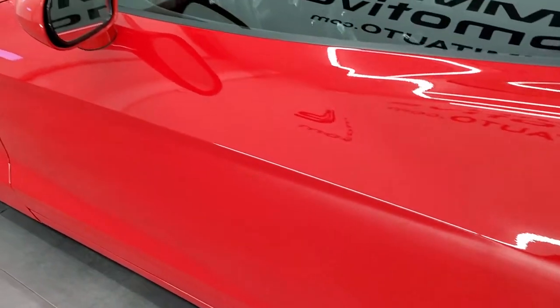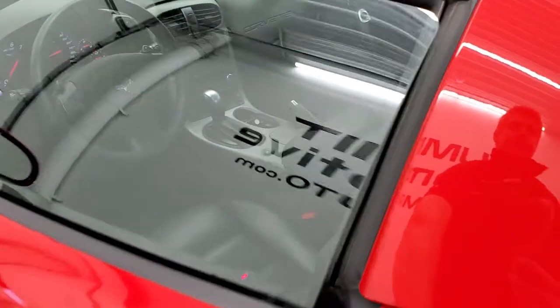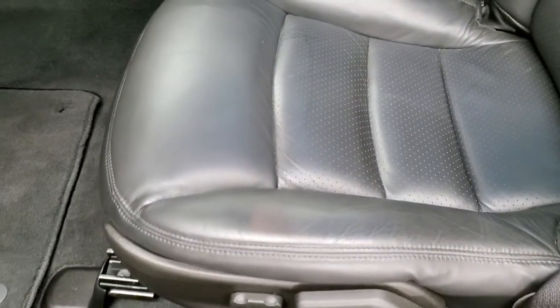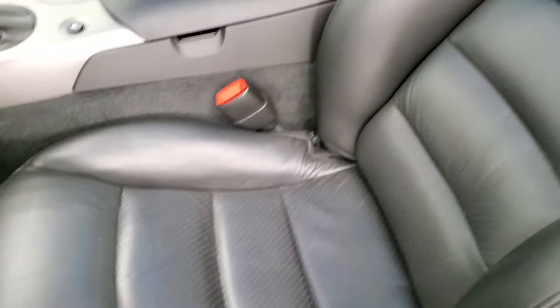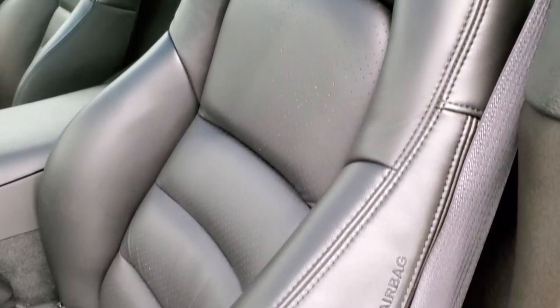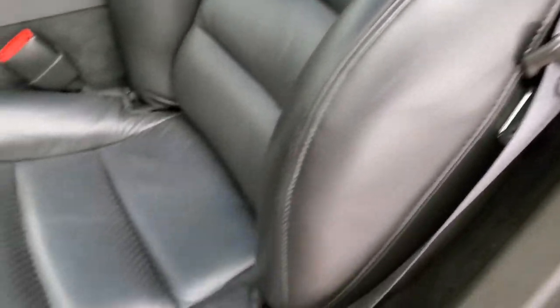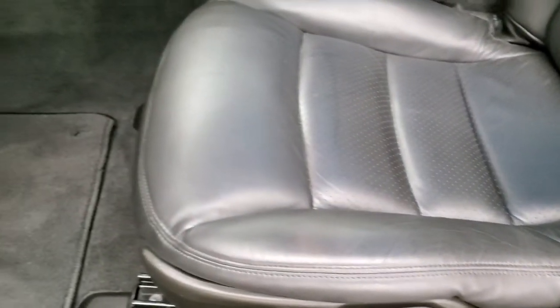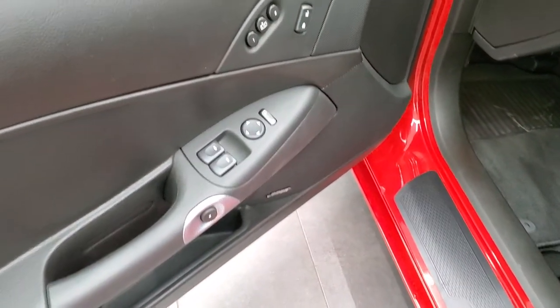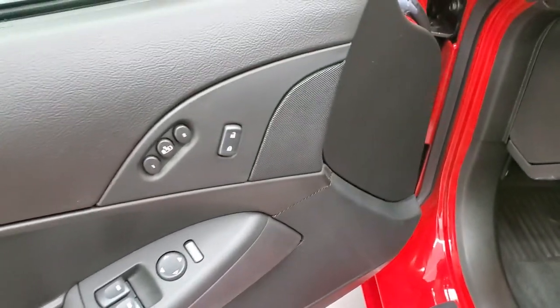Driver's side door looks really good. Inside you get the black leather interior. There are no rips, no tears on these seats. Both seats are power heated with side curtain airbags, factory floor mats, power windows, power locks, power mirrors, memory driver's seat, and a Bose sound system.